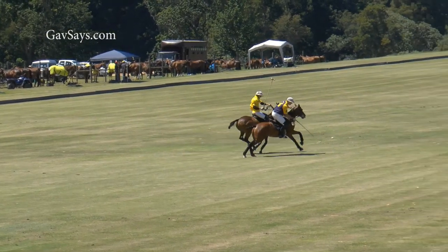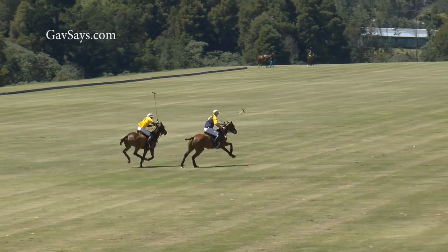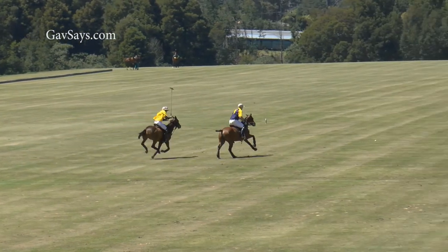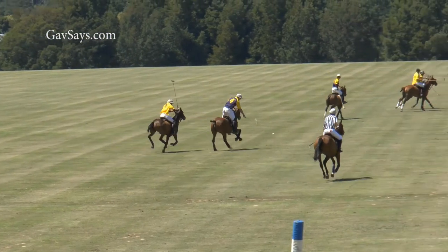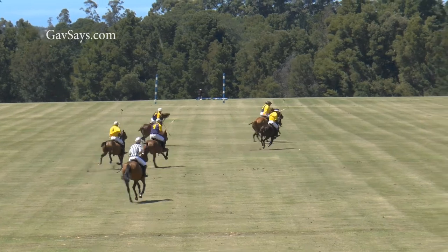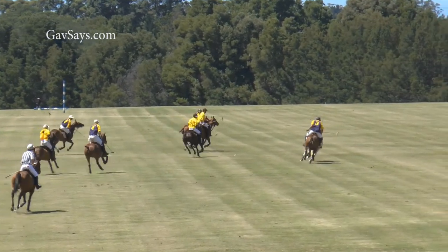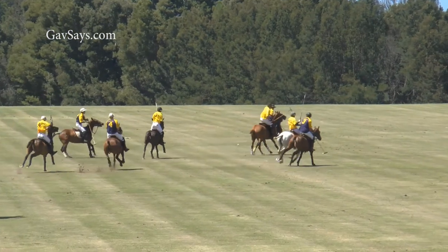If we go right back to the beginning of this clip, you will recall that the blue high-goler managed to get past the yellow low-goler who was marking him. But when blue hits this pass upfield, you will see some great marking from the other yellows who have beaten their men, allowing their high-goler to get to the ball free.